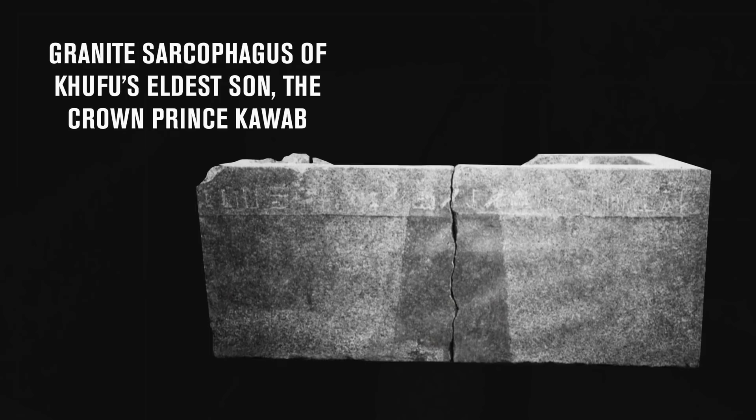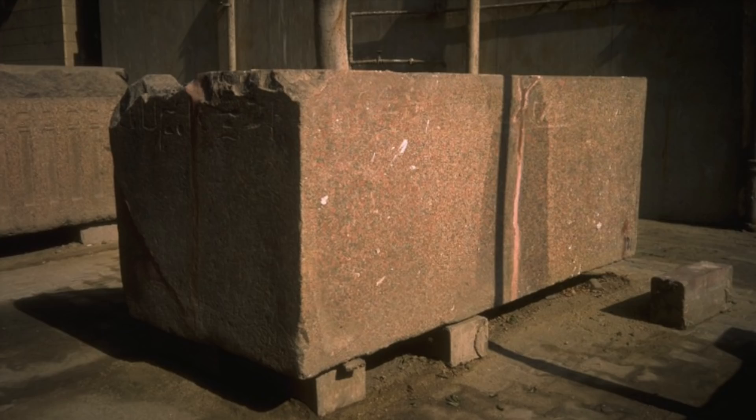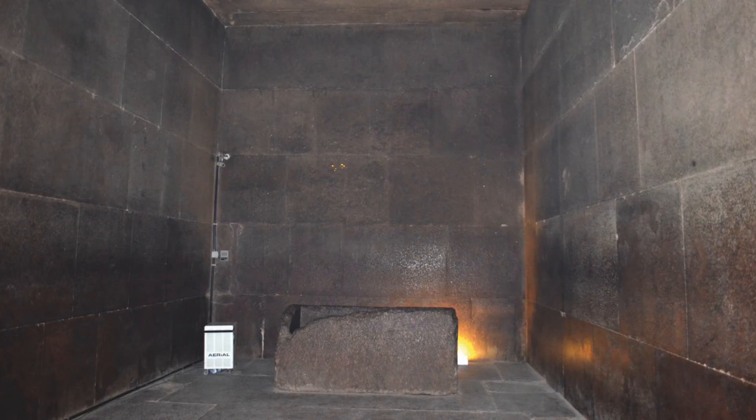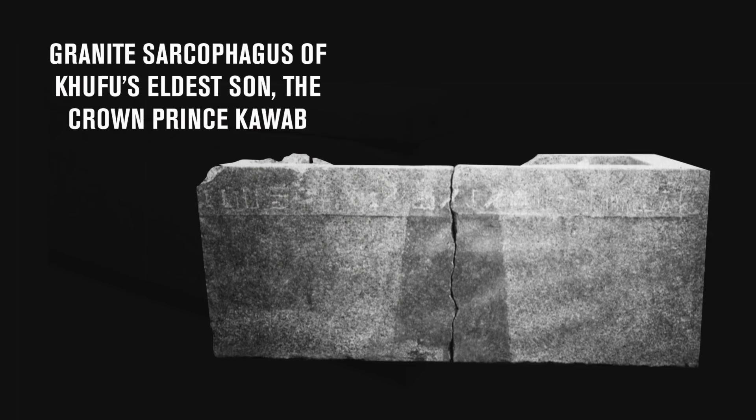If true, and the Queen's Chamber sarcophagus was like the one in the King's Chamber, we can assume it was made of granite, which was the same style as the ones used by Khufu's sons, the Crown Prince Kawab and Minjadef, as well as the one used by his daughter Merasanq II. A rectangular granite coffer was very typical for Khufu's family, and for that reason the one in the King's Chamber is without doubt a typical 4th Dynasty sarcophagus.